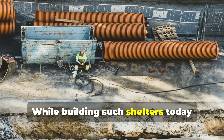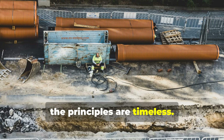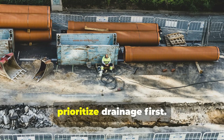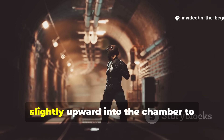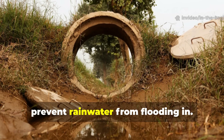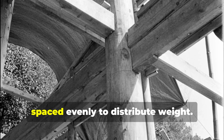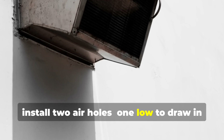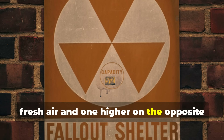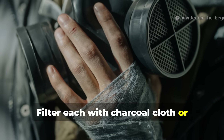While building such shelters today requires adherence to local laws and safety standards, the principles are timeless. If you construct an emergency dugout, prioritise drainage first. Always slope the entrance tunnel slightly upward into the chamber to prevent rainwater from flooding in. Reinforce the roof with curved poles or salvaged timber, spaced evenly to distribute weight. For ventilation, install two air holes — one low to draw in fresh air and one higher on the opposite side to release warm, moist air — filtering each with charcoal cloth or natural moss.